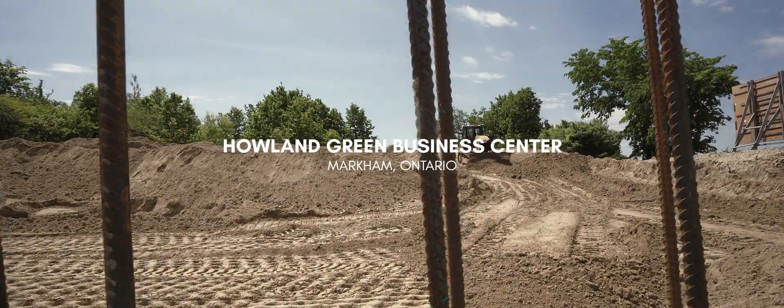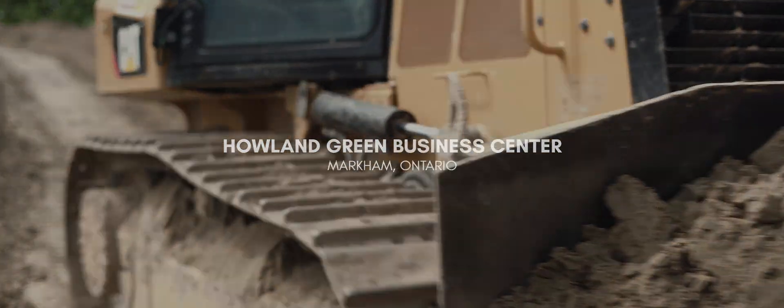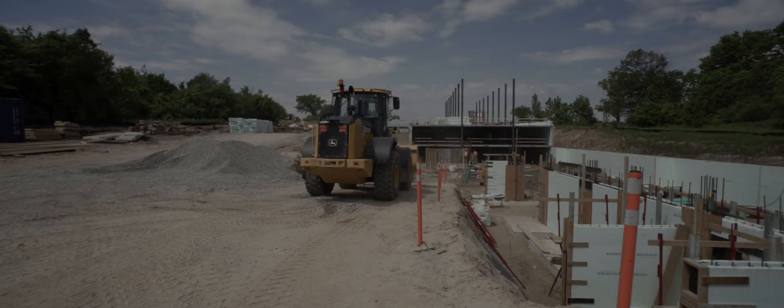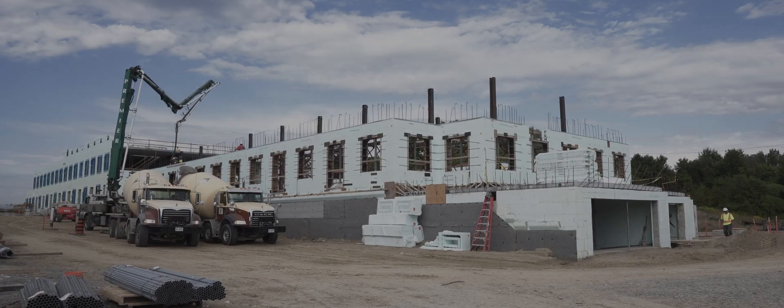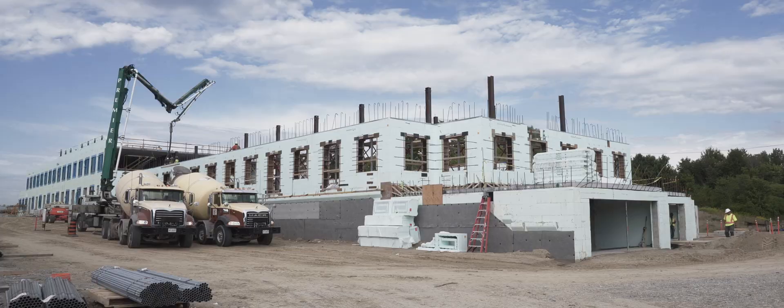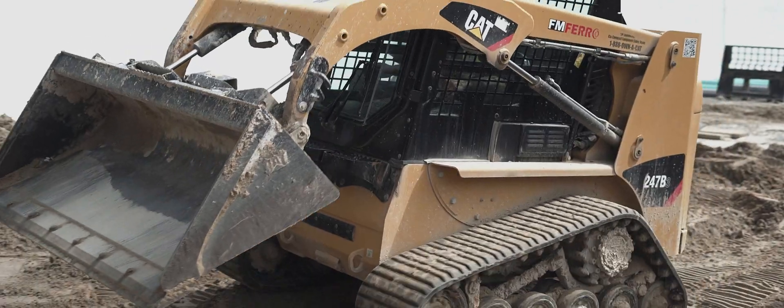Howland Green is setting the new standards for environmentally conscious developments. It's the first net positive energy building of its kind in Canada, going above and beyond the current objectives Canadian developers must meet. The new business centre will be located in the city of Markham, Ontario, generating more energy than is needed for its annual operation.